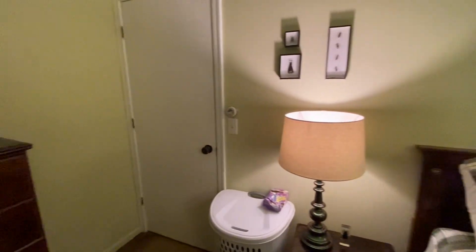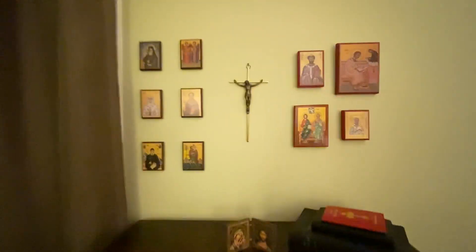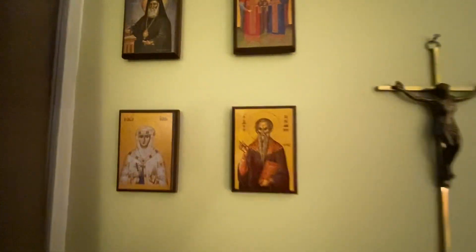So first we walk in. You can see my prayer corner. These are all the various icons I have as of right now.